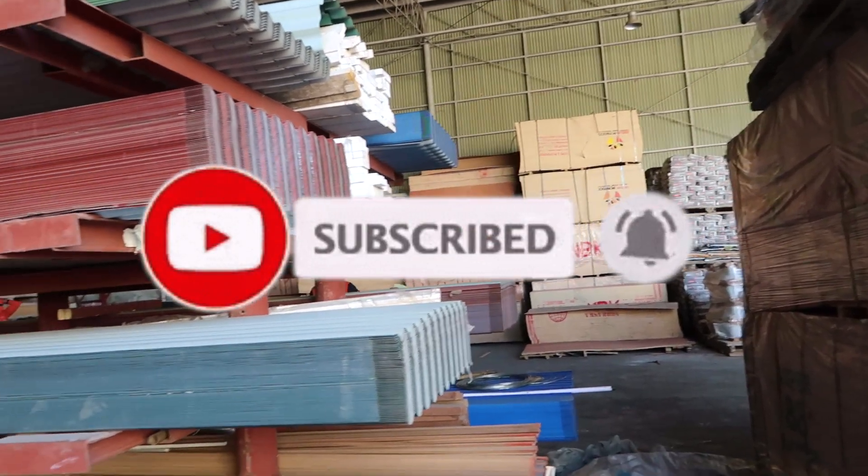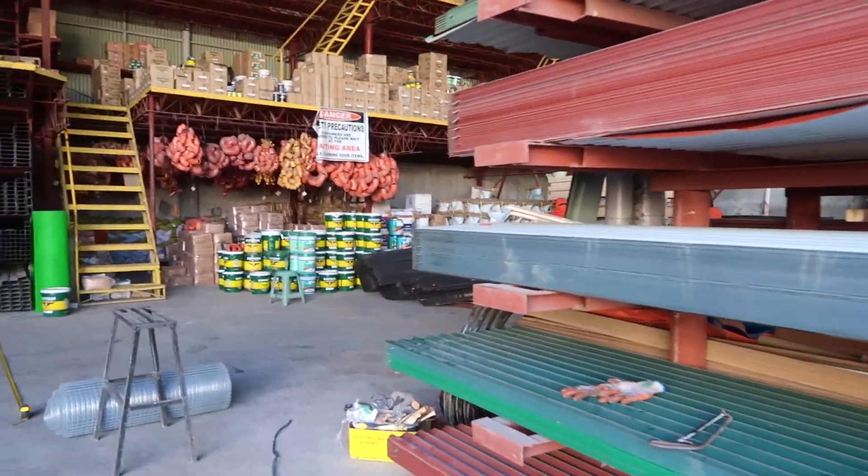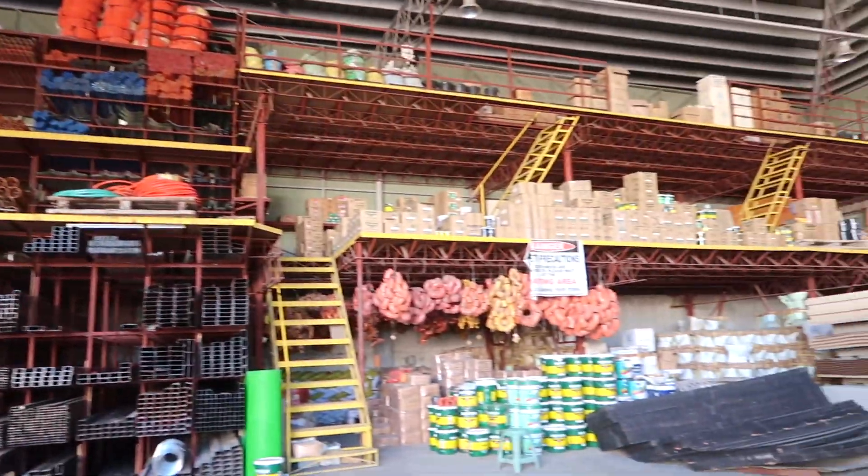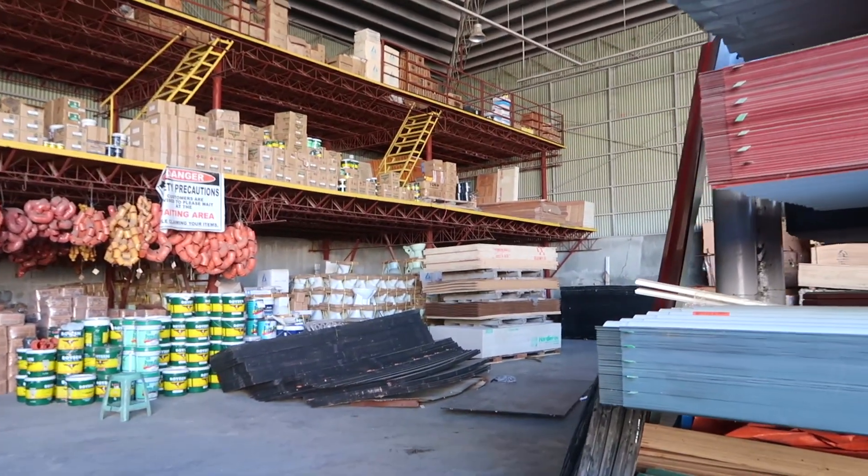We are here right now in a construction store. We're going to buy steel bars, some cement, and some bathroom accessories. This is like the biggest construction supply I've ever seen — look at the background, it's so huge. They have steel bars and plywoods but no prices displayed in each area; you can ask the front desk.